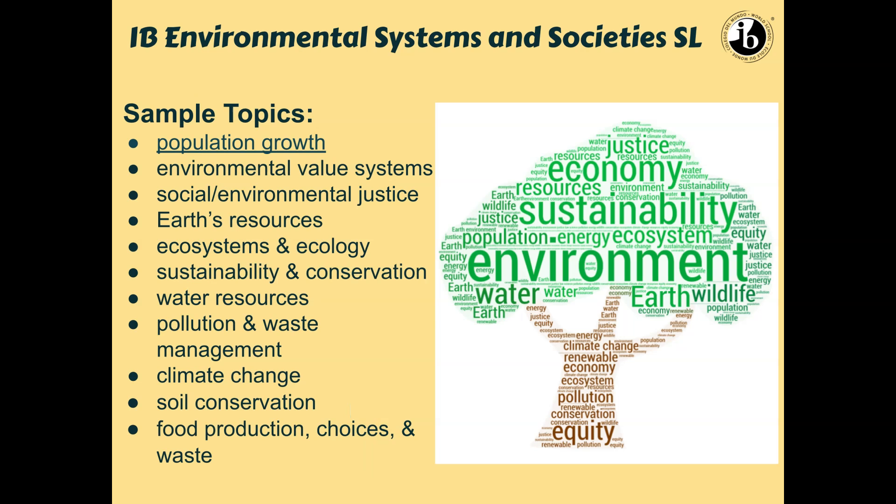Here's another example of some topics. If you get access to the slides, you can look at a population growth chart — it's like a real-time estimate. These are just some sample topics within our set IB topics. So like environmental value systems, which I mentioned already, and environmental justice and social justice, which is a big part of it, as well as the resources that we have on Earth.